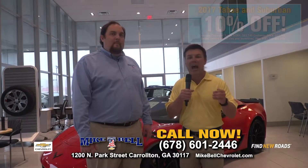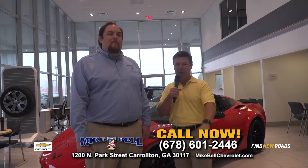Call and make your VIP appointment. Come in and see us today at Mike Bell Chevrolet — come be part of the family.